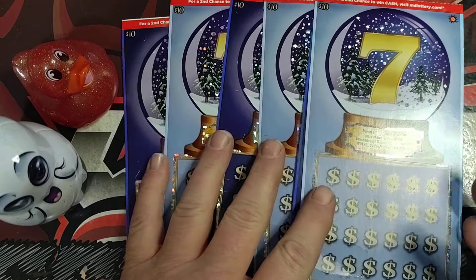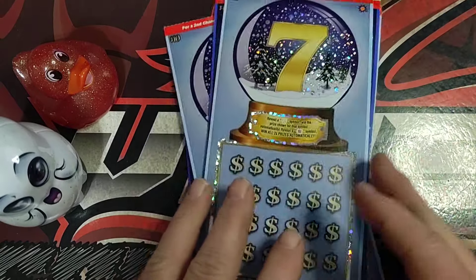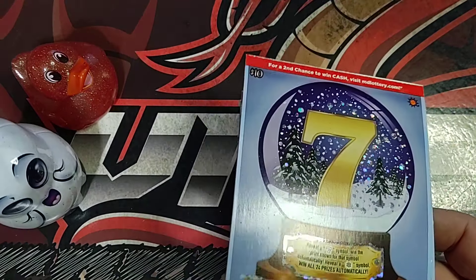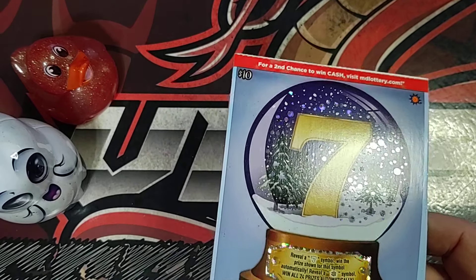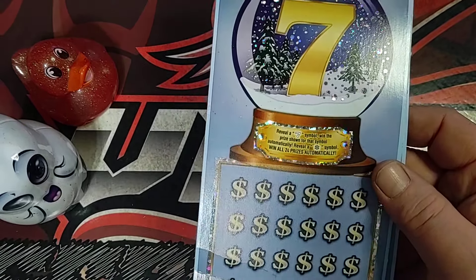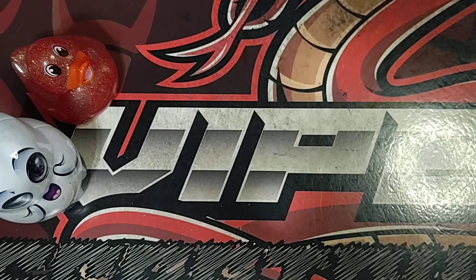Hey everyone, Vapor here with Thursday scratch-off action. Today we're going to be playing six of the Snow Globe Sevens. This probably won't take long — it's a pretty fast ticket to play. You're just looking for two symbols: sevens, and the other one's a snowflake for a win. So let's get rolling and see what we do.